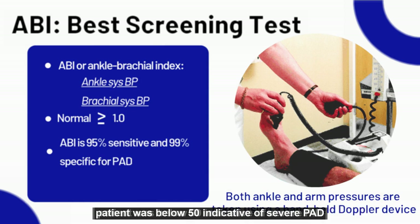ABI in this patient was below 0.50, indicative of severe peripheral arterial disease (PAD).